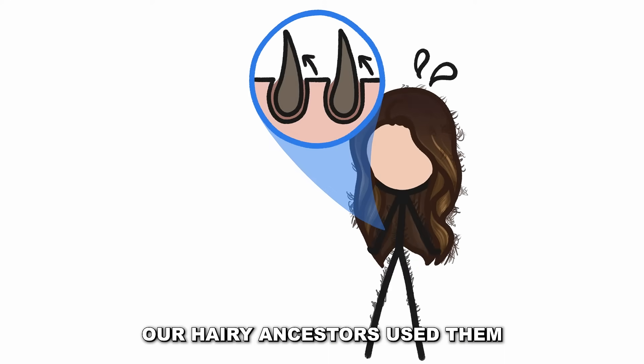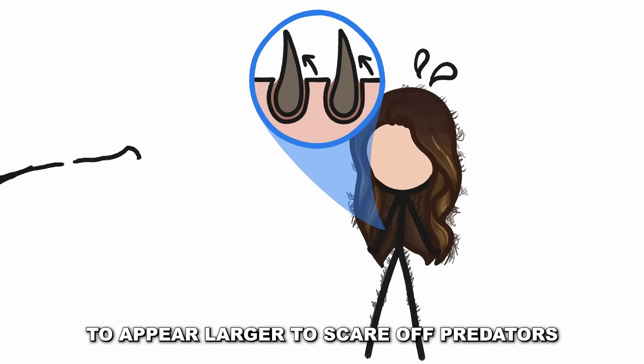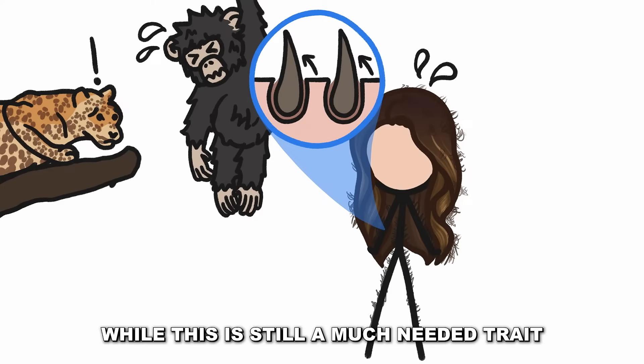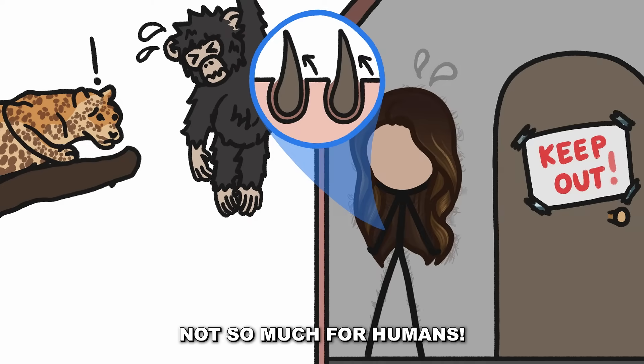How about goosebumps? Our hairy ancestors used them to appear larger to scare off predators in tense situations. While this is still a much needed trait for chimpanzees, it's not so much for humans.